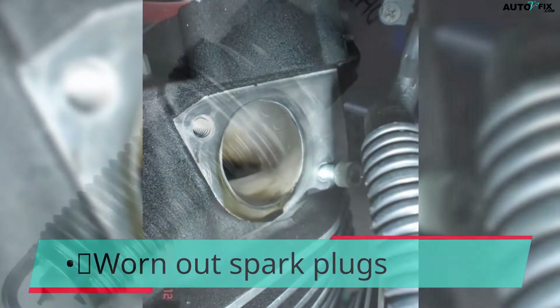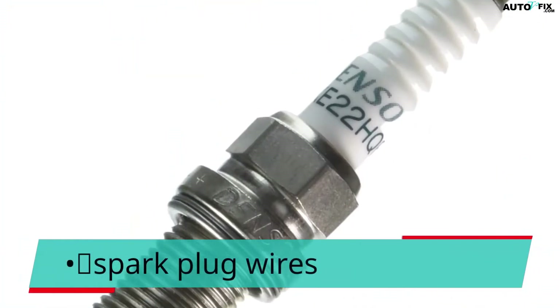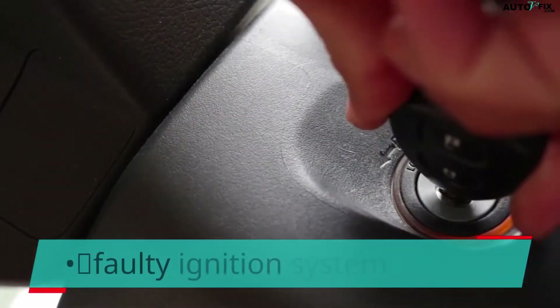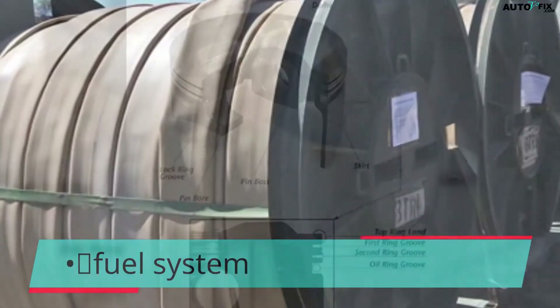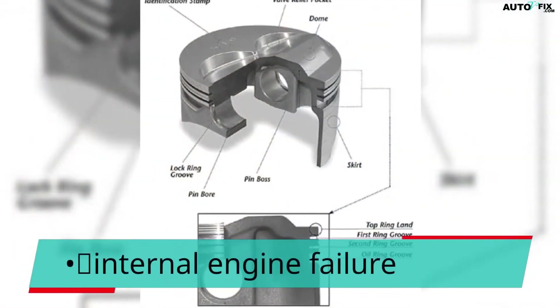Common causes include worn out spark plugs, spark plug wires, faulty ignition system, fuel system issues, and internal engine failure.